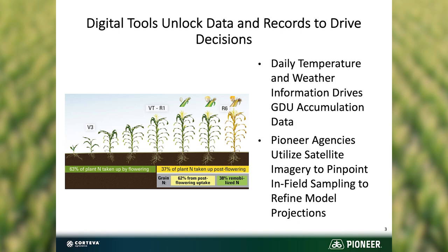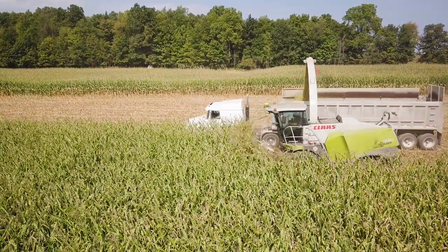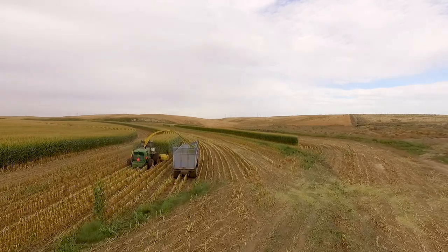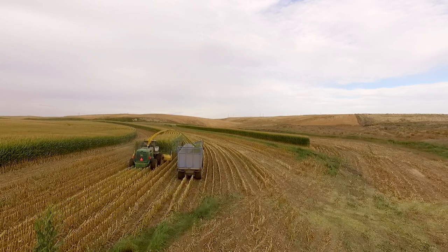We put that into the system and then, based on GDU accumulation, we're able to predict in a very narrow window when that field will be at its optimum maturity in regards to moisture, kernel line, and overall plant health, so that you end up with the highest quality silage possible.